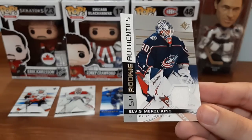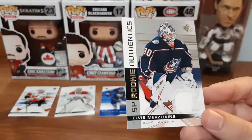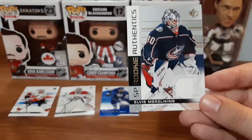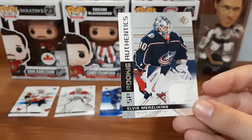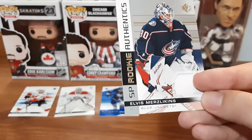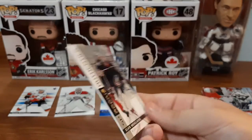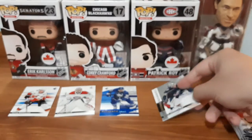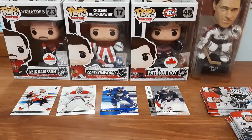We got a Rookie Authentics for Elvis Merzlikins - I apologize if I butchered his name. I really wish he didn't get injured in the playoffs. I think Columbus would have gotten further - they at least eliminated Toronto, which I was rooting for, and that was awesome. But this jersey card - I would have preferred it to be a blue patch but the white one's still nice. I believe I've seen this going on eBay for roughly 15 to 20 dollars. This one's staying in my personal collection.